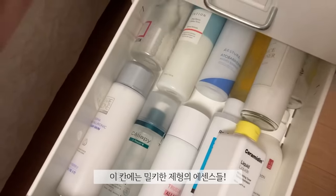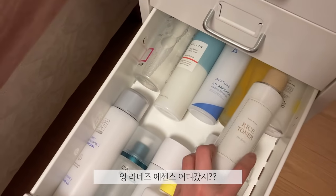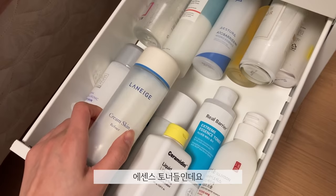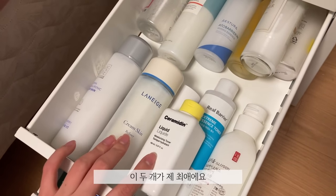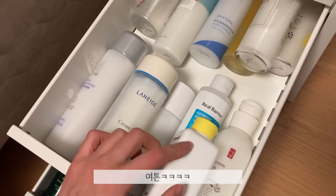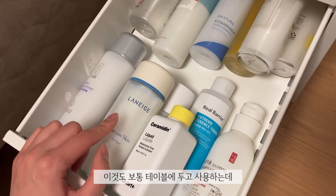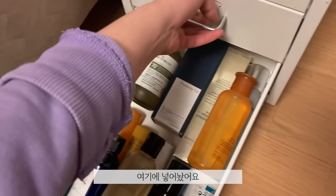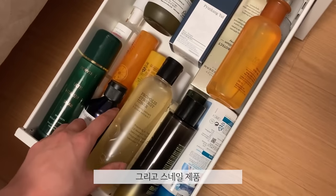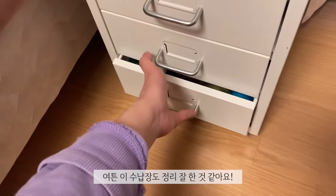And then here we have the milky ones. Where is my Laneige one? Yes, I found her! These are my milky, creamy essence skin toners — however you want to call them. These two are my favorites: this is the Dr. Jart Ceramide Liquid, which is a lot more thick. This doesn't actually belong here since it's clear. But I really love the Laneige cream skin one, and this is usually out on my desk but I put it in here to organize. The last drawer has the et ceteras — more mists, snail ingredients, honey ingredients, propolis ingredients, more snail ingredients. I am really, really proud of this drawer.